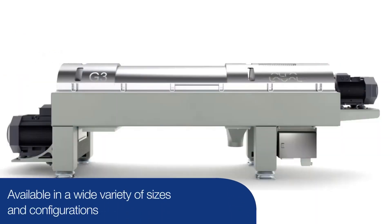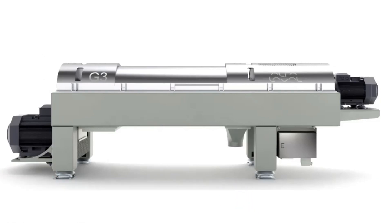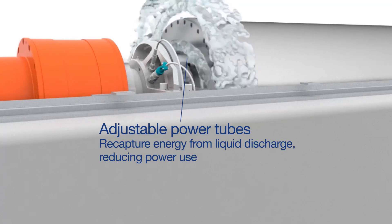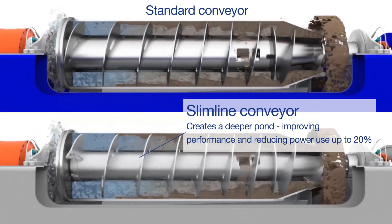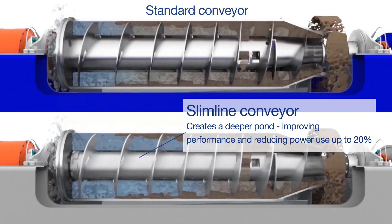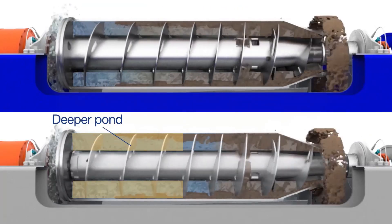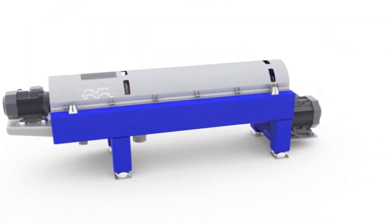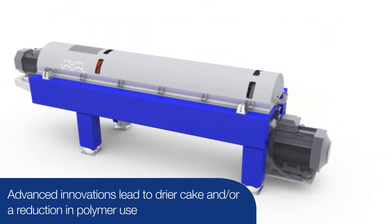The Alpha Laval decanter centrifuge comes in a wide variety of sizes and configurations. Key innovations on the newest Aldec G3 generation include adjustable power tubes as well as the advanced slimline conveyor design. These advanced features improve power usage and allow for a deeper pond depth, which creates higher bowl wall pressures, resulting in drier cake and or a reduction in polymer use.